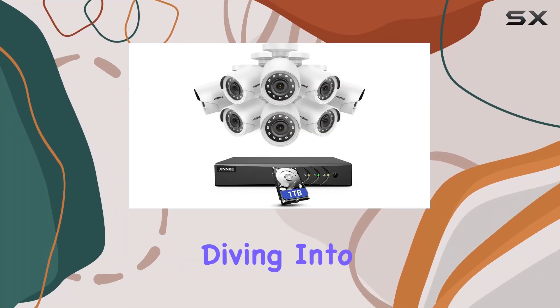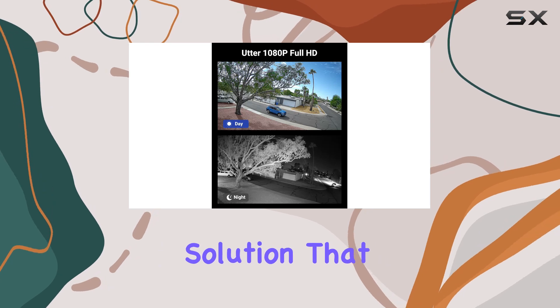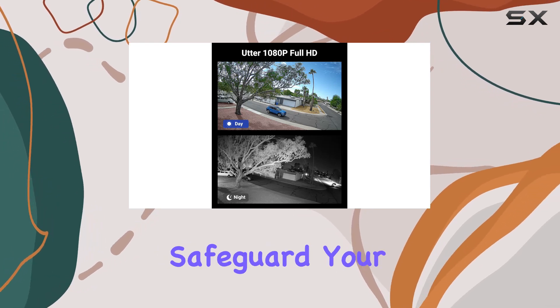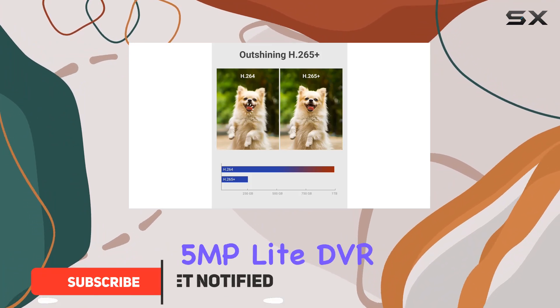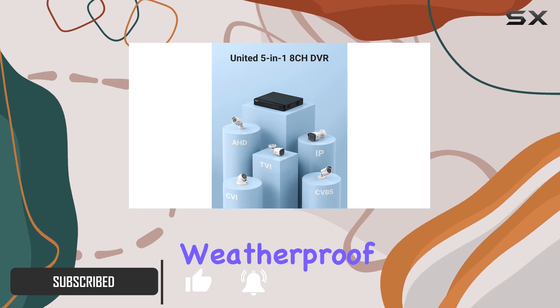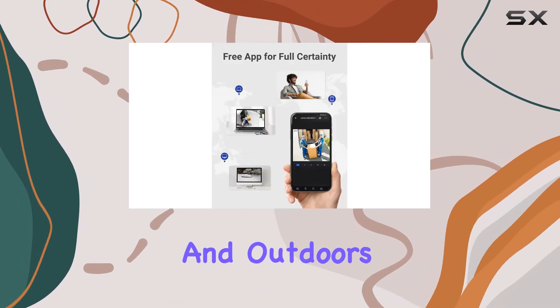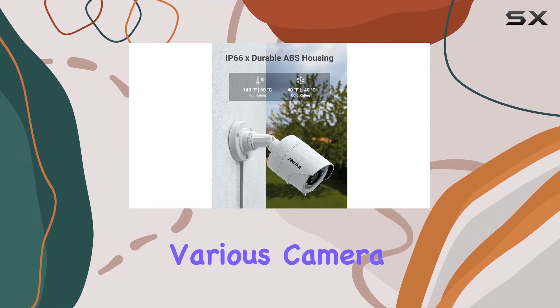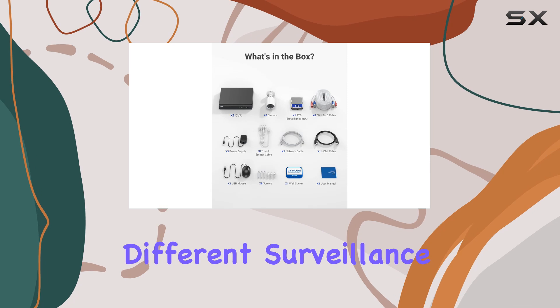Today, we're diving into the ANNK surveillance camera system, a robust security solution that offers everything you need to safeguard your home or business. This kit includes an 8-channel 5MP light DVR and 8 weatherproof cameras, ensuring comprehensive coverage indoors and outdoors. The system supports various camera types, from TVI to IP, accommodating different surveillance needs.